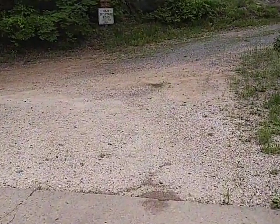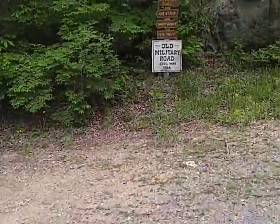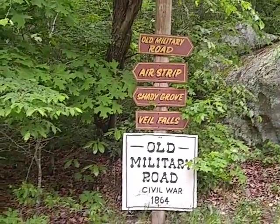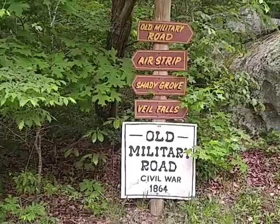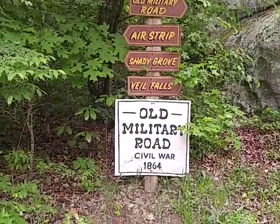Over here on this side of the bridge, it looks like I remember it. We're at Mentone, Alabama — this is where we're at. Old Mill Road, Civil War, 1864.